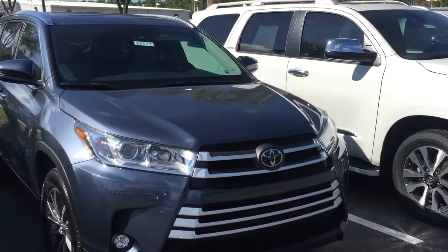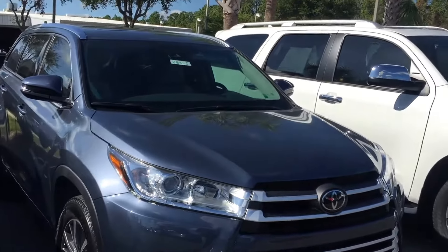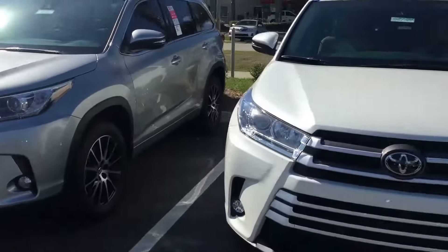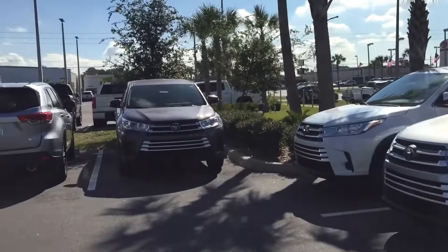Hey, good afternoon Shannon. This is Safe at Arlington Toyota. I received your inquiry on this 2018 Highlander, which I will get right back to in a moment, but I did want to show you our inventory.